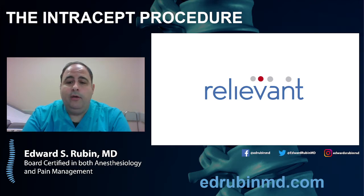Please feel free to like the video if you like what you saw, and please feel free to subscribe if you're interested in learning more about different treatments for back and neck pain.